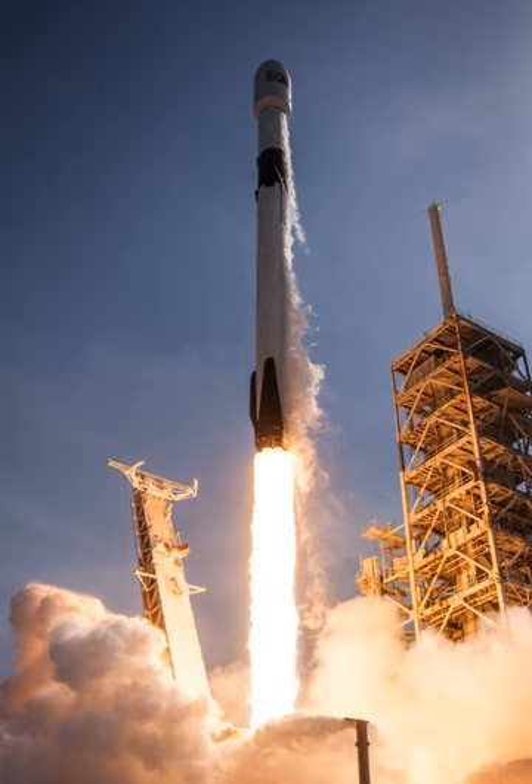The heaviest GTO payloads were Intelsat 35E at 6,761 kg and Telstar 19V at 7,075 kg, although the latter was launched into a lower-energy GTO orbit. In 2008, SpaceX won a Commercial Resupply Services contract under NASA's COTS program to deliver cargo to the International Space Station using the Falcon 9 and Dragon capsule. The first mission under this contract launched in October 2012.